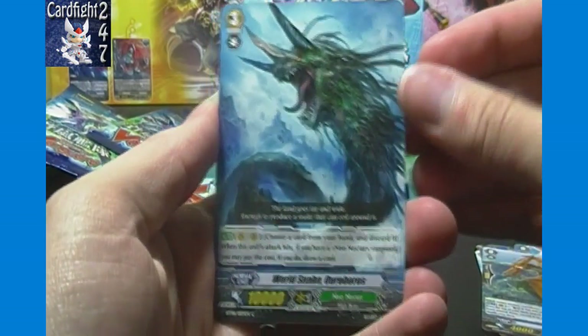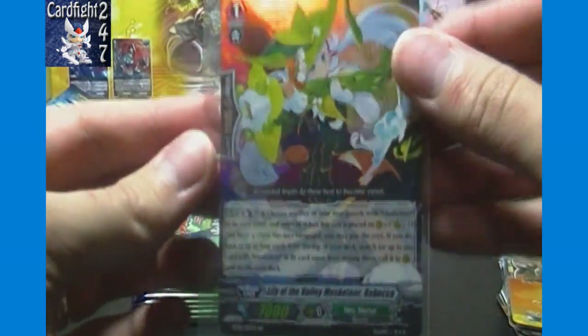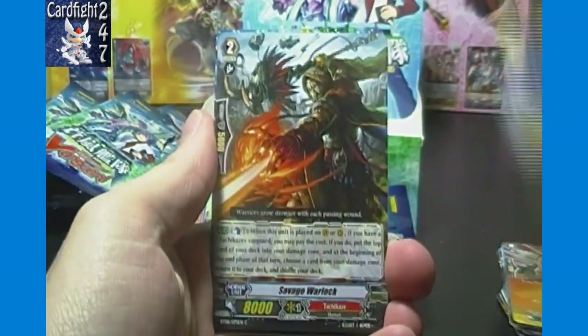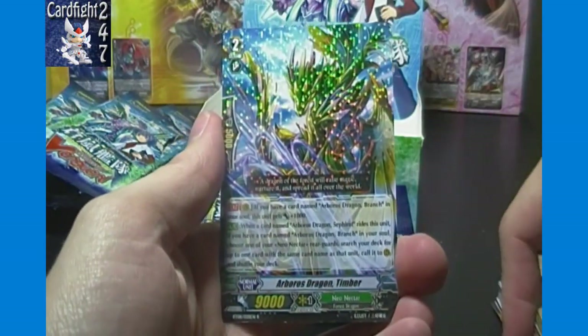Our first World Snake Oroboros in the box, Dragon Knight, and double rare Lily of the Valley Musketeer Rebecca of Neo Nectar — that's our third double rare Neo Nectar Musketeer of the box, so this is a Neo Nectar and Musketeer-heavy box basically. Commons and a rare: Arboros Dragon Timber of Neo Nectar, which must be part of the ride chain since the triple rare we got is also an Arboros Dragon.